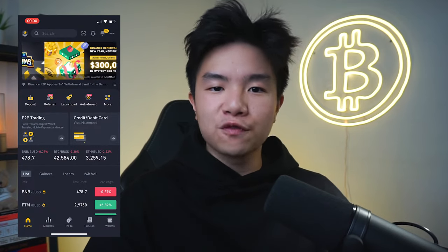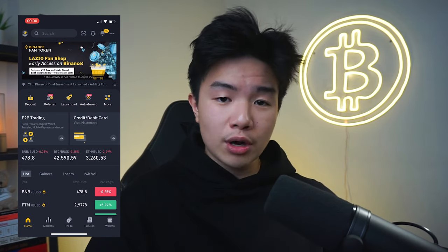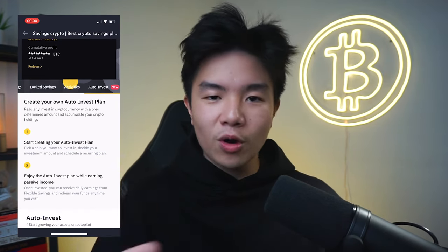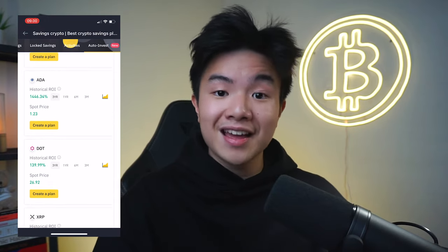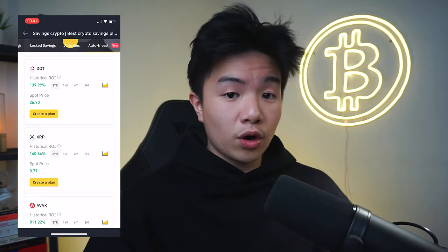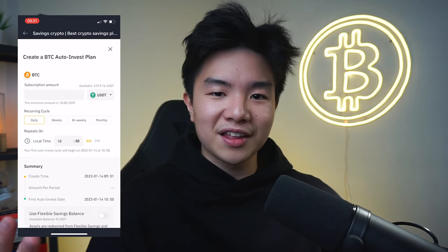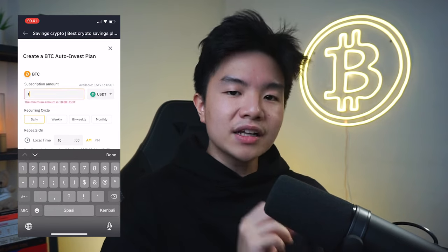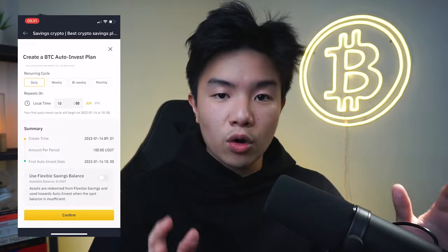If you go to the Binance app on your phone, you can simply press the auto invest button, which leads you to a page where you can make a program that invests in a certain crypto for you. Binance offers options including BNB, Bitcoin, Ethereum, Solana, Cardano, Polkadot, XRP, AVAX, Luna, Matic, and Chainlink. For example, if you press on Bitcoin, you have a choice to auto dollar cost average daily, weekly, biweekly, or monthly. If we put $100 daily as an example, that means per month Binance would automatically invest $100 times 30 days — $3,000 worth of stable coins into Bitcoin. And that is how you dollar cost average like a pro.